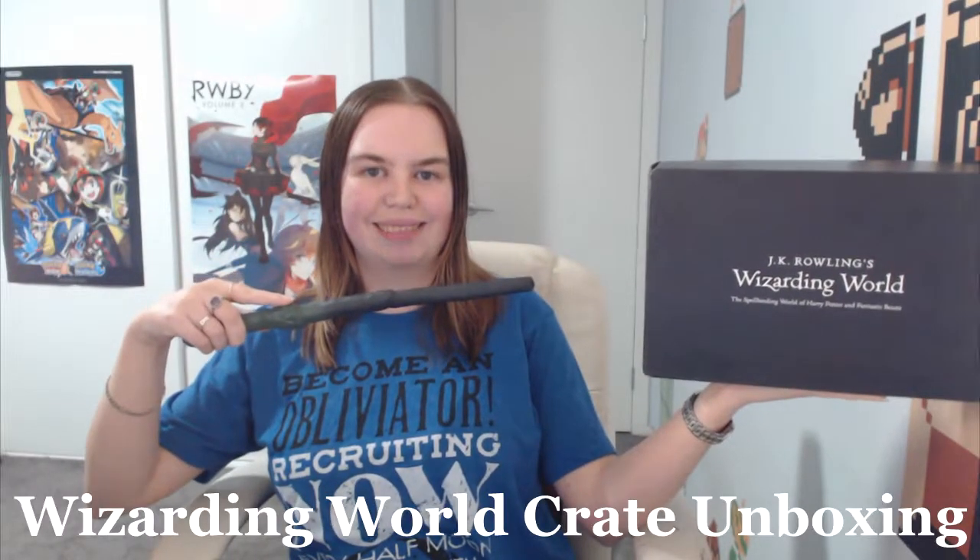G'day my fellow nerds. My name is Larissa and it's time for another Wizarding World Crate unboxing.